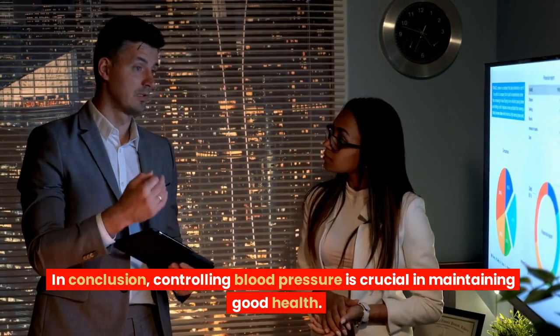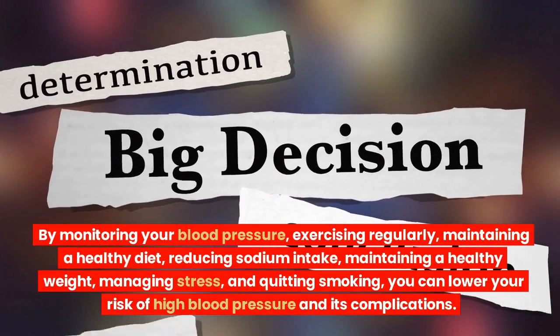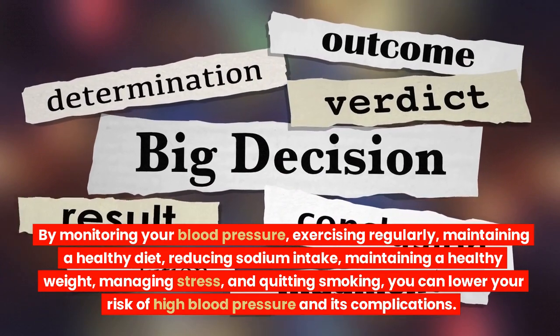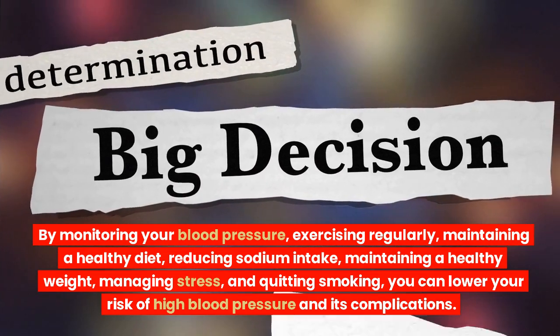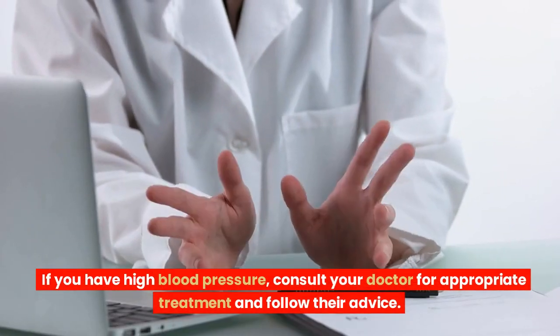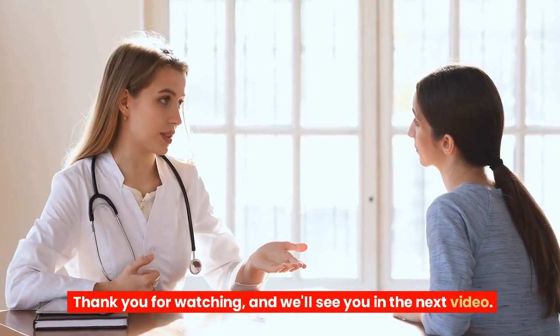In conclusion, controlling blood pressure is crucial in maintaining good health. By monitoring your blood pressure, exercising regularly, maintaining a healthy diet, reducing sodium intake, maintaining a healthy weight, managing stress, and quitting smoking, you can lower your risk of high blood pressure and its complications. If you have high blood pressure, consult your doctor for appropriate treatment and follow their advice. Thank you for watching, and we'll see you in the next video.